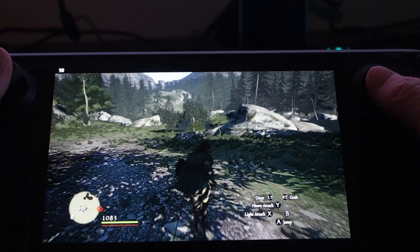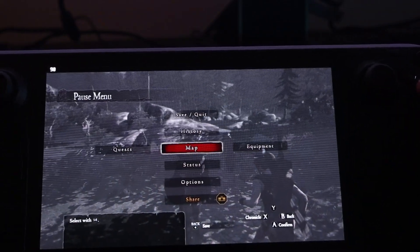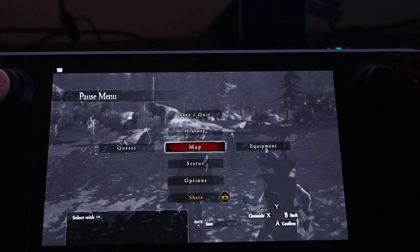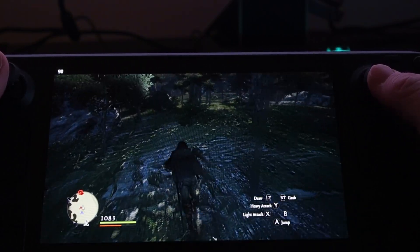but the 90Hz also leads to reduced input lag, along with the OLED screen of course, and some other small improvements to the experience when you're playing at an FPS below 45. Definitely check out that other video I made just on this topic if you want deeper details, because there's a lot packed in there.